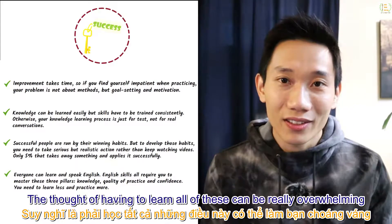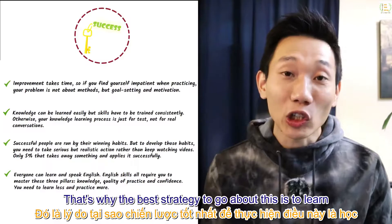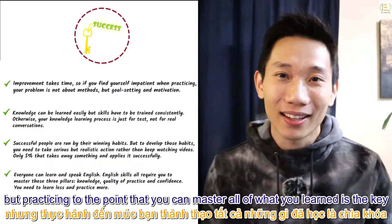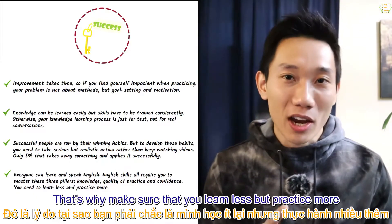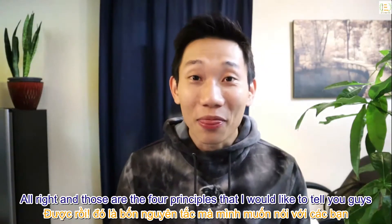The thought of having to learn all of these can be really overwhelming. That's why the best strategy is to learn a decent amount of knowledge at a time, but practice to the point that you master what you've learned. Make sure you learn less but practice more.